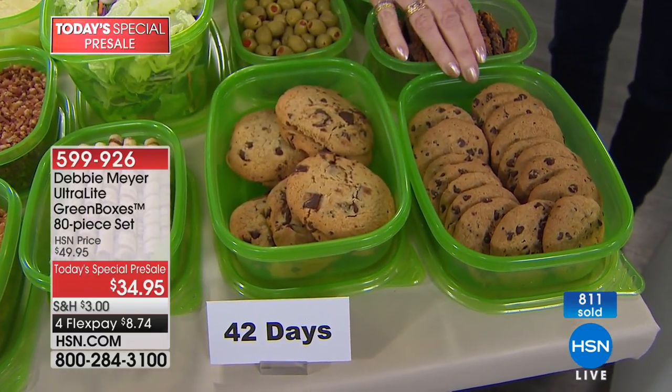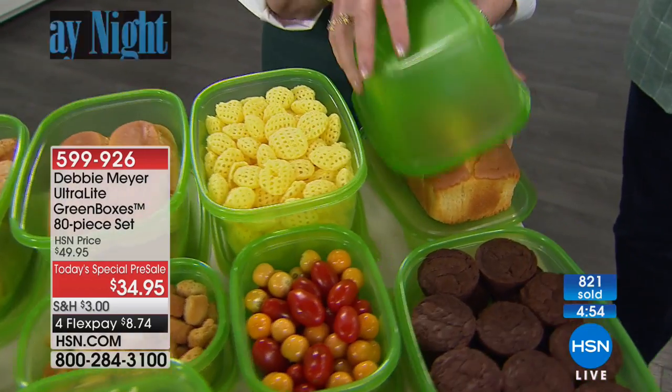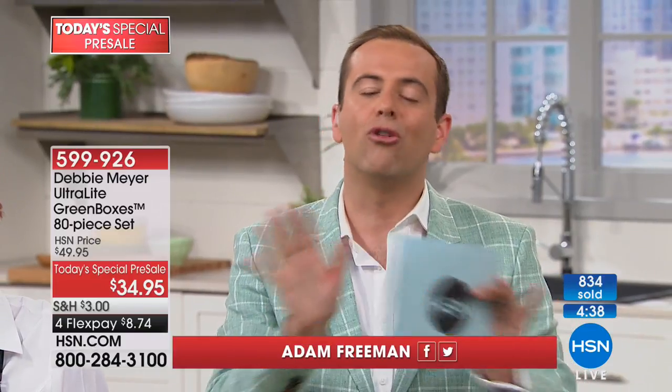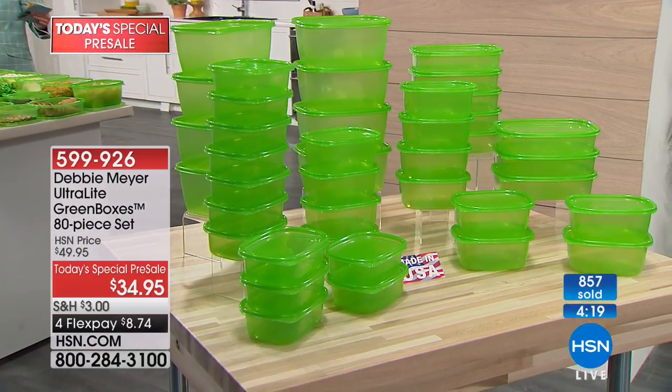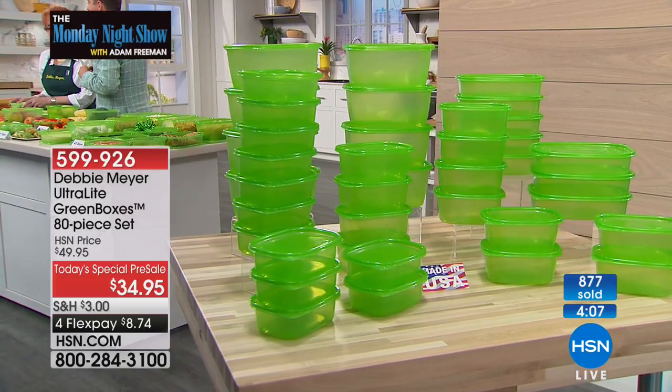If you have soft cookies, keep them separate from the crispy cookies — they will stay soft and these will stay crispy. Look at all the things here, including a cute little cake that I just turn the box upside down and it becomes a cake box. We've only been on for six minutes and already a thousand orders! We are obviously flying through these. Camille in New Jersey, Doreen in Florida, Meg Delaney in Illinois — it's simply one of our most famous products ever, one of the greatest innovations in food storage — the Debbie Meyer Ultralight Green Box.